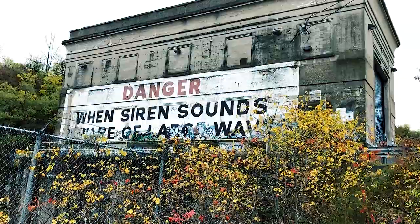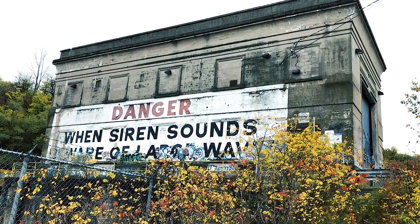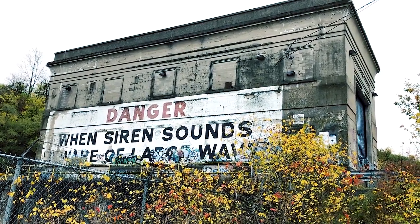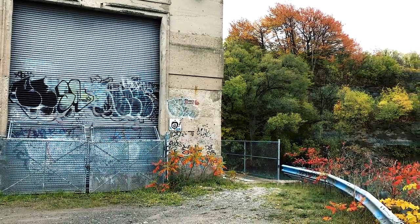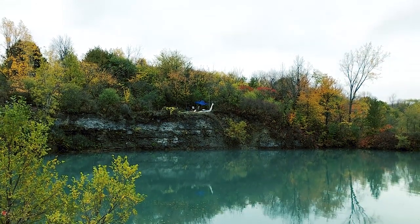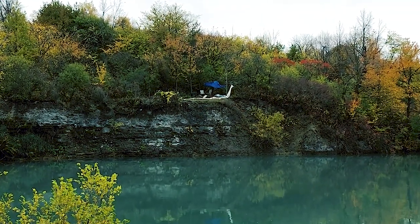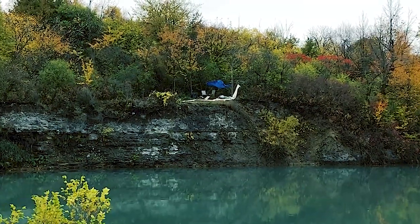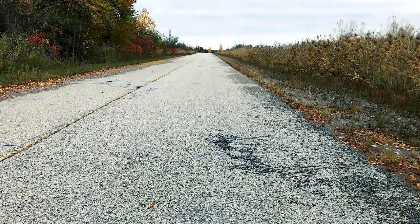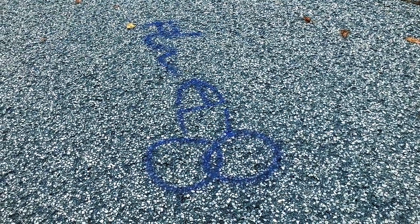That's an ominous warning — 'When siren sounds, beware of large wave.' And just across from this lock over here, something I was expecting to find earlier — it is some penis graffiti, an old friend, a real classic when I come on these adventures.